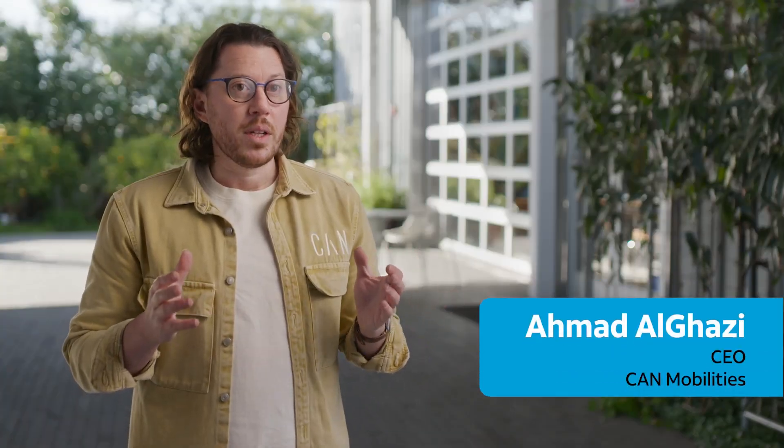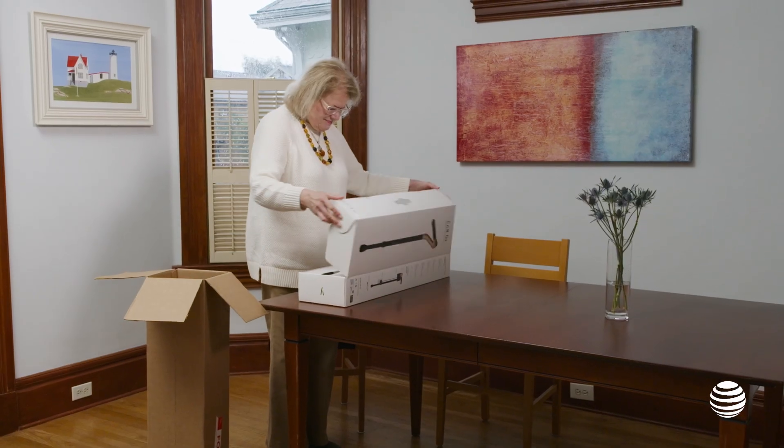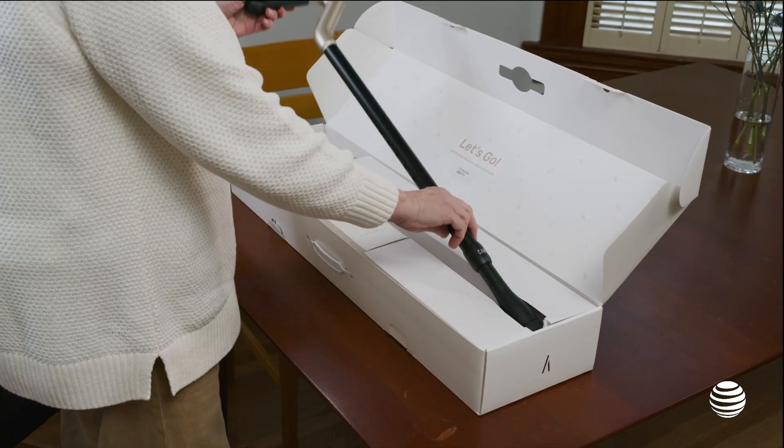CanMobility is a technology company with a mission to advance human mobility and help people stay independent longer. CanGo is an AI-powered cane with a press of a button.